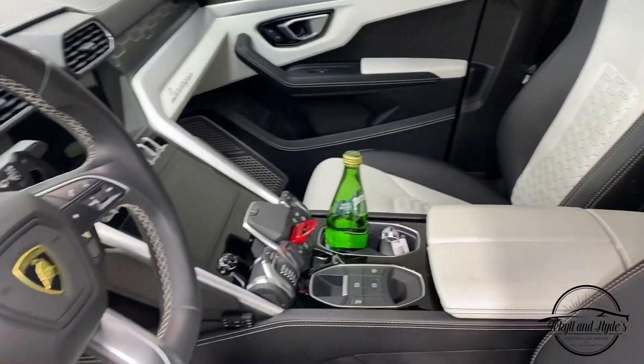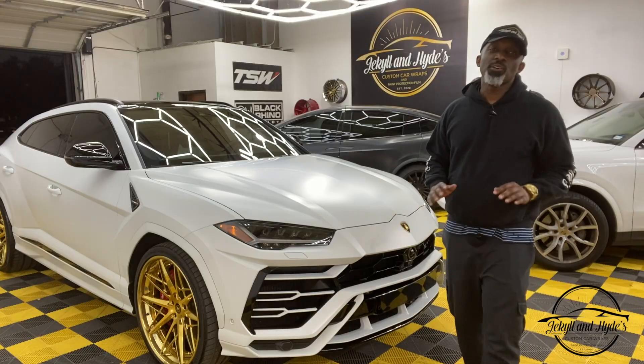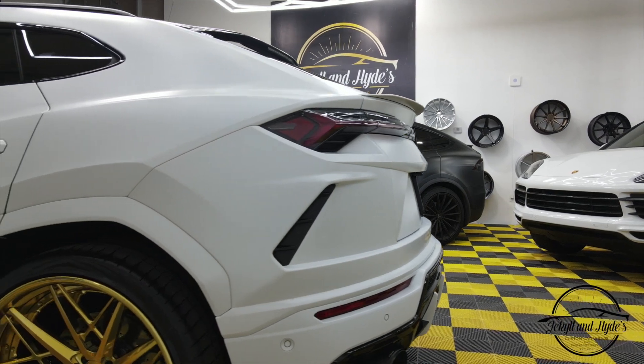In the next part of this video, we're going to walk you through detail by detail, showing you up close exactly what we did to this vehicle, so you can get a real appreciation for what we do here at Jekyll and Hyde. Let's take a look.